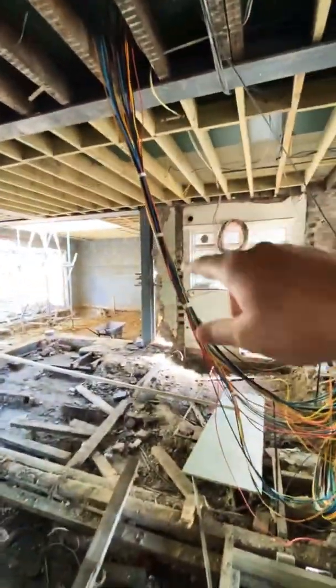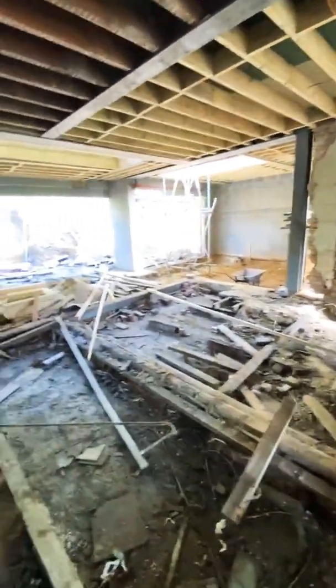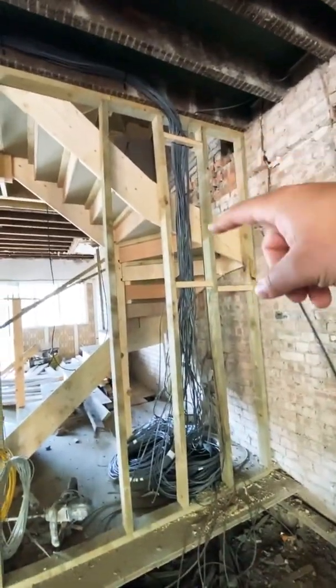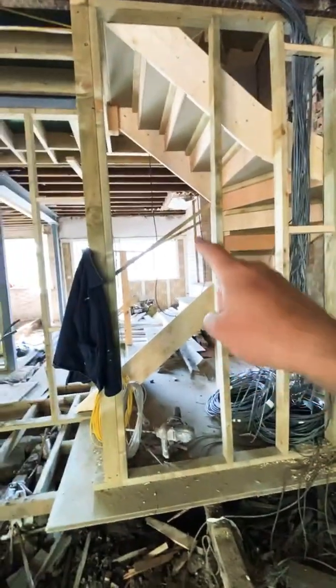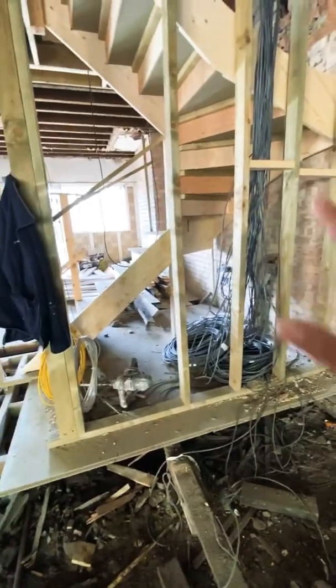Here we've got all our cables — these cables here are going to end up going over there, because in there is going to be our rack room. That's where all the video devices, like your Sky boxes, your Apple TVs, et cetera, will be going. And then down there, these are just all of our lighting cables and sockets, where we're going to have our lighting panels going across there, and then our fuse board, which will be fed from over there. So that's where our lighting panel is going to be.